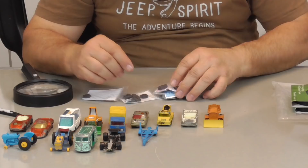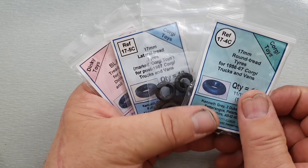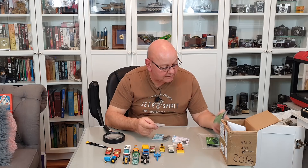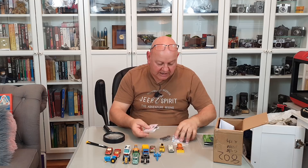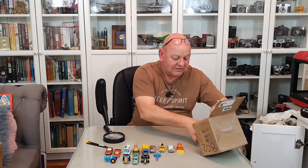There are 17mm tires, 20mm, some other ones, and a 15mm odd one in a bag. All these parts are from Kenneth Grey Spare Parts in Aberdeenshire — I didn't even know there was a place called Aberdeenshire! They are great and will really come in handy. I'm going to get more spare parts drawers because I'm starting to fill them up — need to keep these in a special drawer so I can find them when I need them.